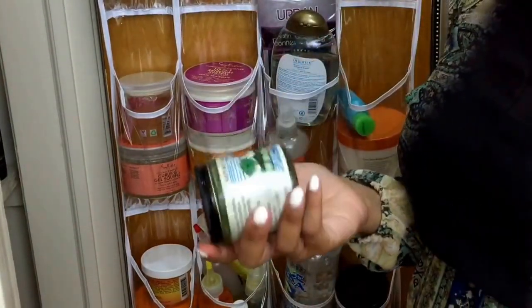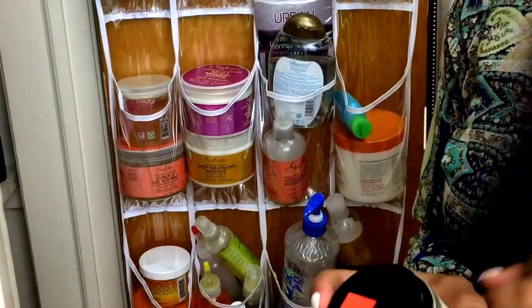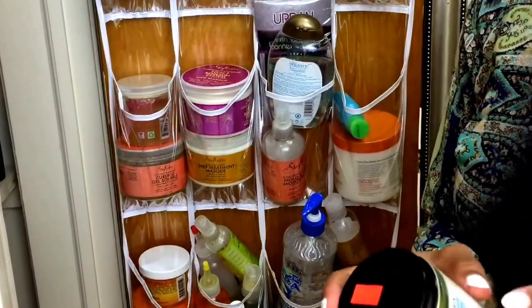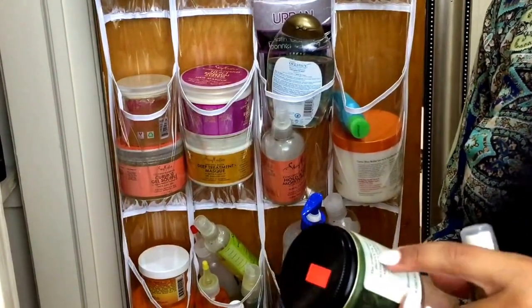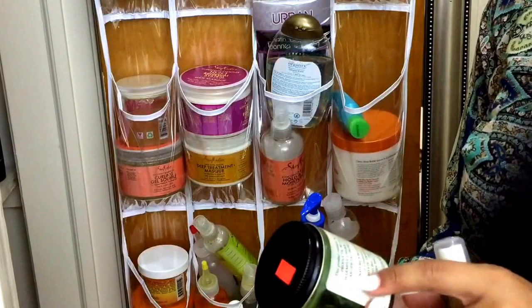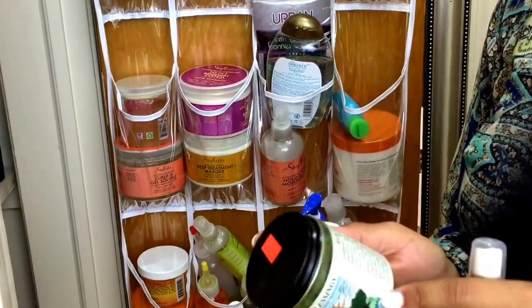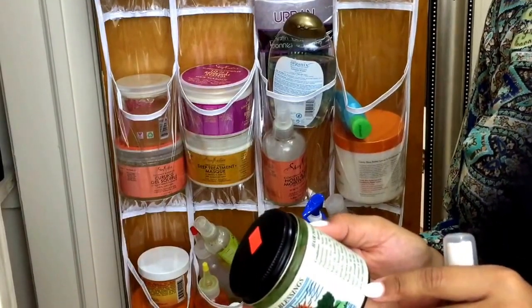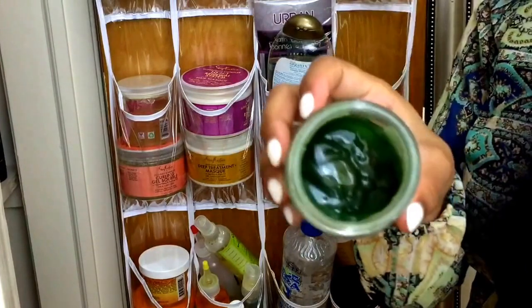A lot of people talk about and rave about this — it's called Nature's Blessing. It's a hair pomade, conditioner, restorer, and root rebuilder. It's all natural — no animal products, no harsh or harmful chemicals, and no artificial ingredients. You can even use this on your lips, skin, and chapped lips as well. It smells really good. It's a good product.